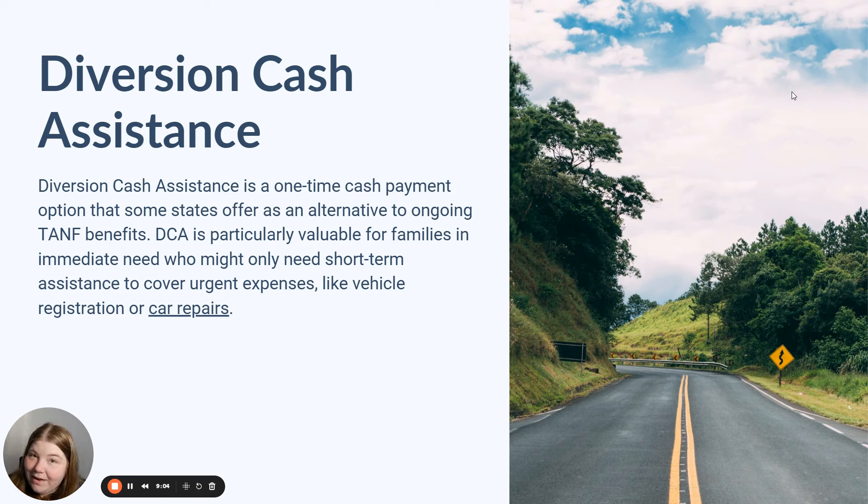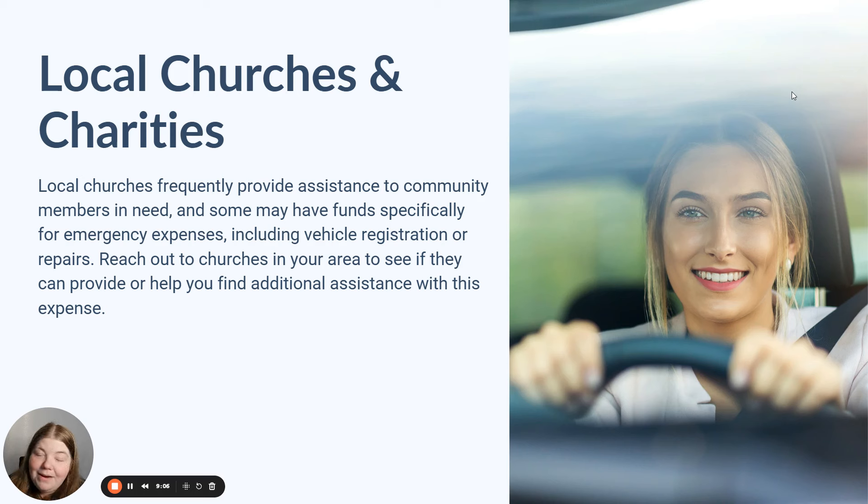If so far none of this has been useful to you, I highly recommend checking out your local churches and charities, because those organizations often provide assistance to community members in need as well, especially for emergency expenses like vehicle registration or car repairs.